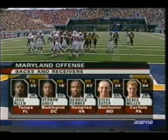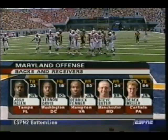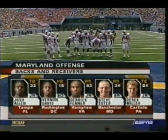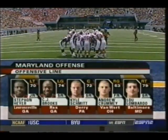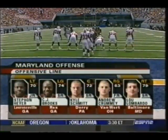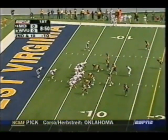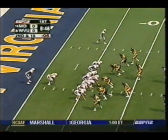Let's take a look at the Terrapins' skill players. Two years ago, Josh Allen had a breakout game here at West Virginia — his first career 100-yard game when he filled in for the injured Bruce Perry. Steve Suter is very, very dangerous. Terrapins have a huge offensive line. Senior C.J. Brooks has started every game of his career. Andrew Crummey gets the start, just a freshman on the right side. Russell Bonham is out today — got a concussion during practice on Thursday — so Crummey, a youngster, gets the start.